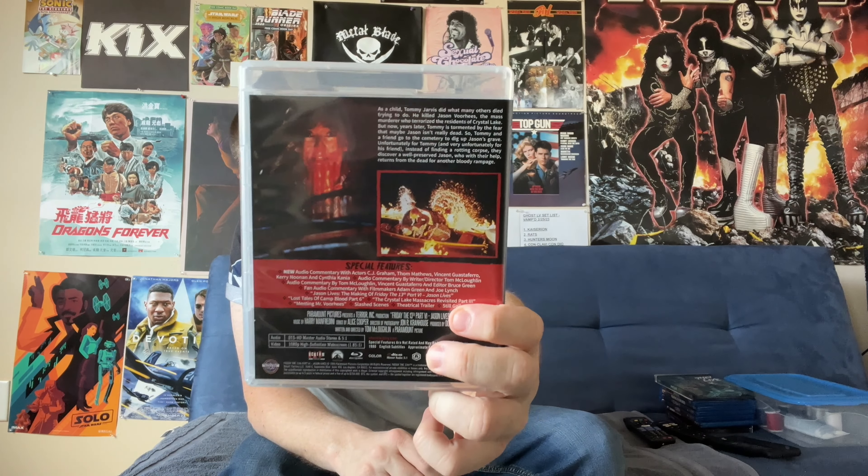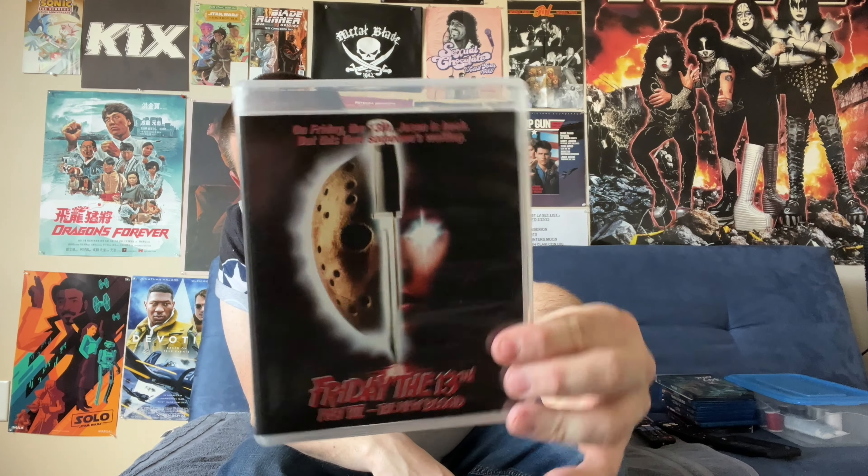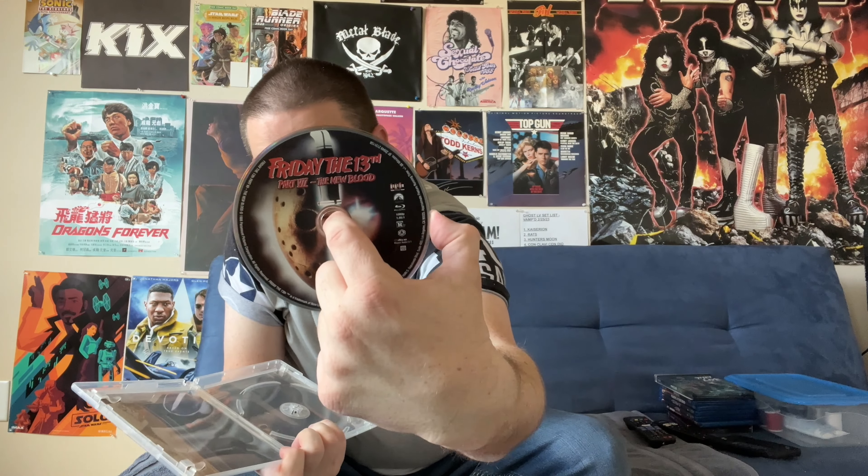Friday the 13th Part VI: Jason Lives. Here's our disc, and this one doesn't have reversible art, but it does have some nice background art of Jason doing what he does best. We then come to Friday the 13th Part VII: The New Blood. Again, no reversible art on this, but we get some nice backing art of Jason. There's our disc.